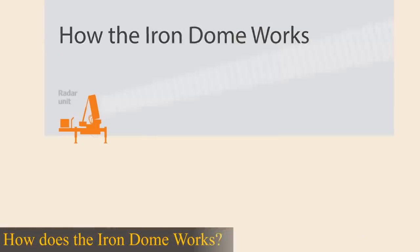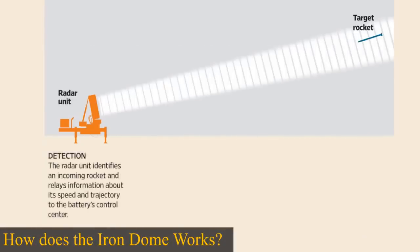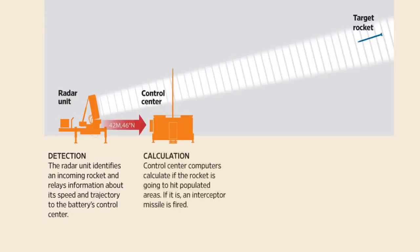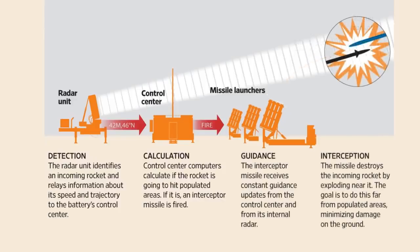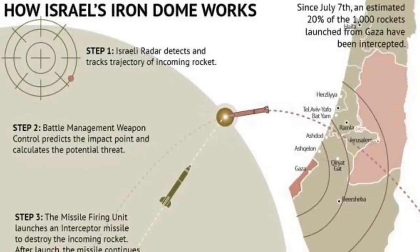The Iron Dome is composed of three fundamental elements: a detection and tracking radar, a battle management and weapon control system, and a missile firing unit. It is fitted with electro-optic sensors and has multiple steering fins for high maneuverability. It has a quick reaction time and can intercept salvos.